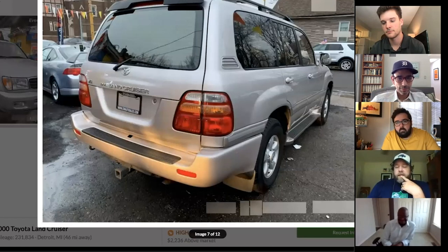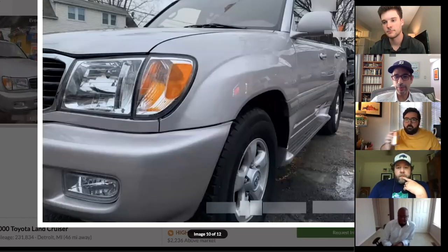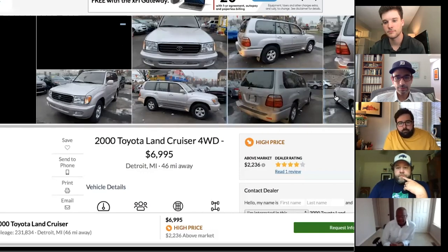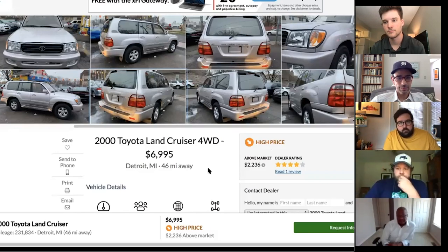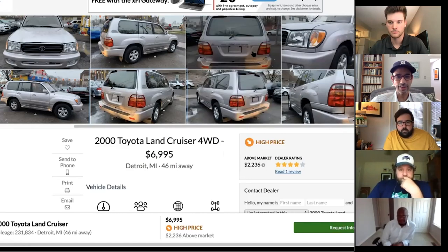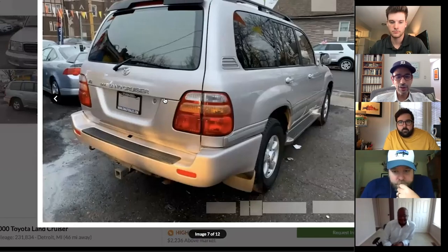Good FJ80s and FJ100s are still in very high demand. An FJ80 with factory lockers — which Toyota stopped offering after 1997 — is harder to find than a SpaceX rocket. With factory lockers you could lock the center diff, rear diff, and front diff — virtually unstoppable.